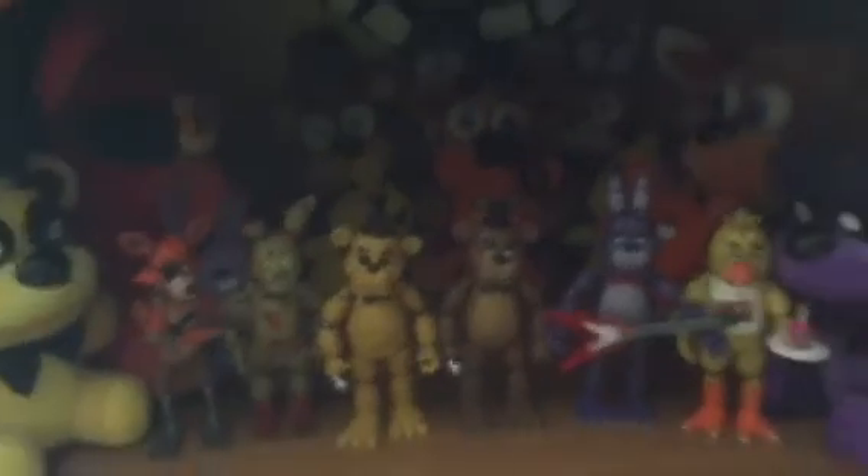I have these little keychain ones — I have all of them as y'all can see here. Here's the action figures. So I just wanted to show you guys that, and yeah.